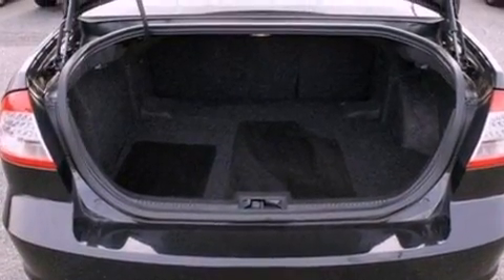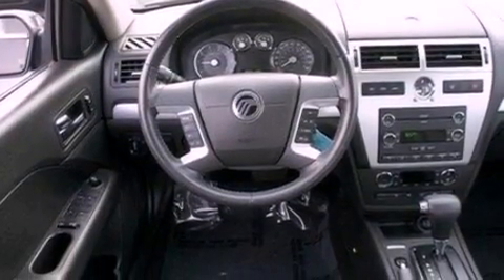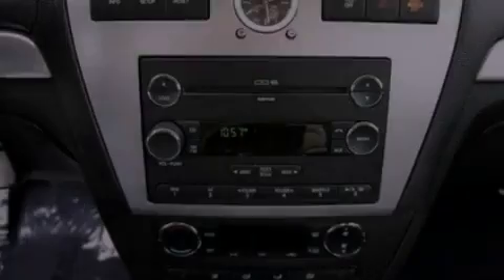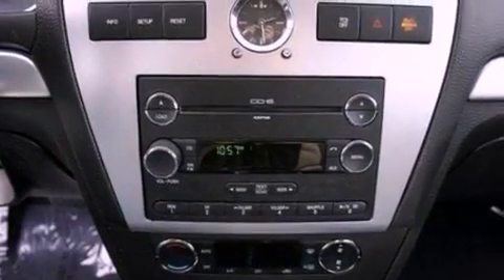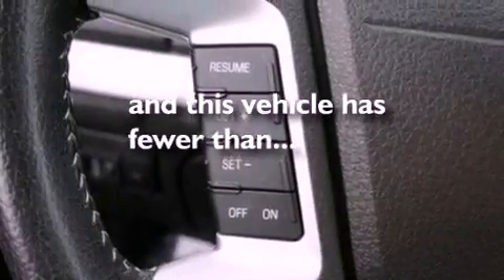The following features are also included: cruise control, an auto-dimming rearview mirror, front and rear reading lights, a six-speaker audio system, leather seats, four-wheel independent suspension, a security system, a traction control system, front fog lights, and this vehicle has fewer than 61,000 miles on the odometer.